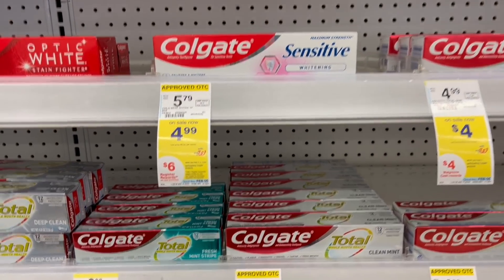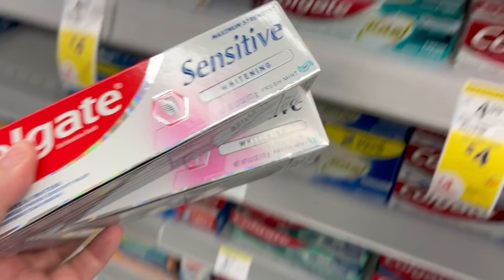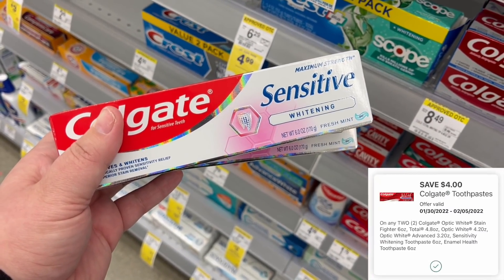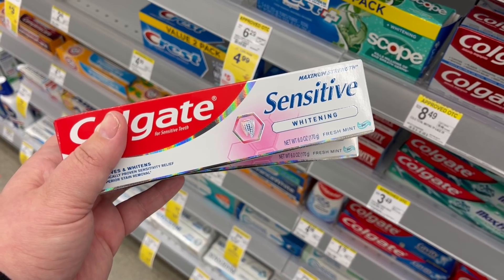Next is the Colgate Sensitive — I'm so excited about this deal. These are on sale for $4.99 and it's buy two, get back $6 in register rewards. Two equal $9.98. We got a $4 off two digital coupon in the app this morning, bringing the total to $5.98. You get back $6 in register rewards, making both of these free. This is a staple in my house — I would have gotten it even at the regular price.